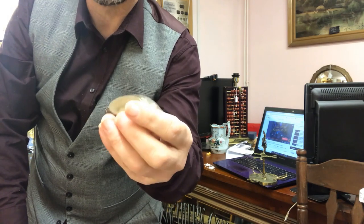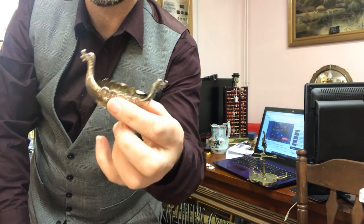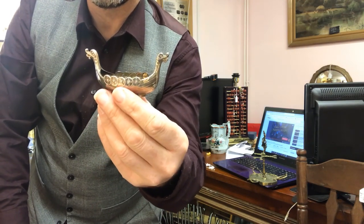My final one — a little Viking ship here. It's a nice piece of Danish solid silver. I'm shocked it hasn't sold yet, but hey ho — I haven't put it on eBay either.